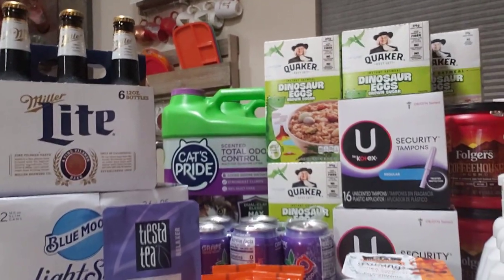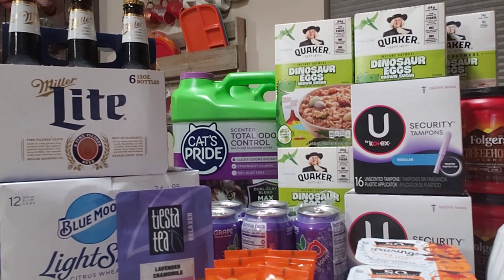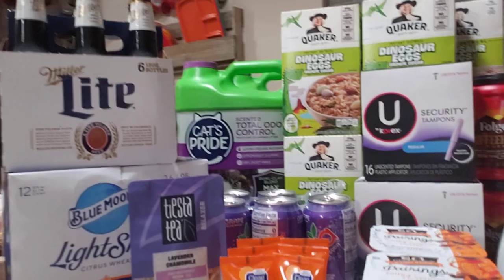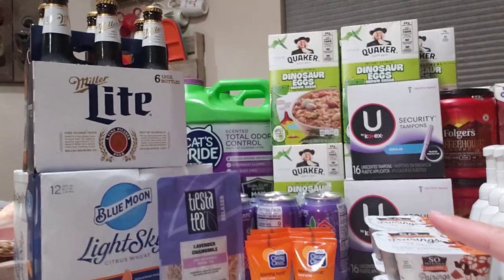Cat's Pride cat litter is buy one get one free at $9.99, and there's a $3 off one printable — linked in the description — when you nominate a cat or animal shelter with the company. I had trouble printing the second one and had to use a different browser and account. If you're doing the BOGO, you may run into that issue too. Those came out to $2 each — these are 15-pound jugs.